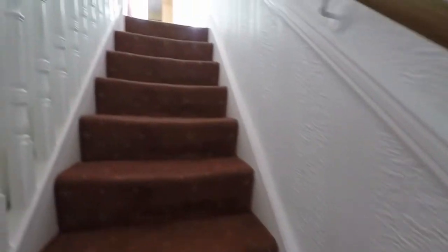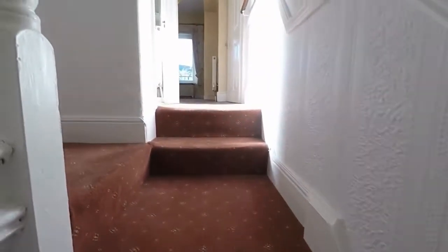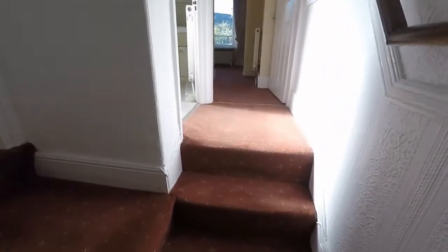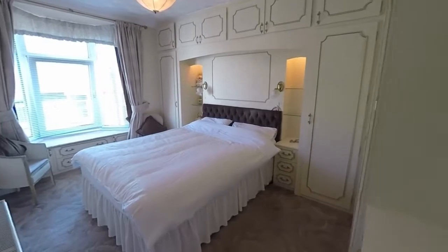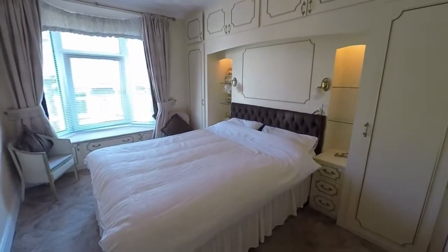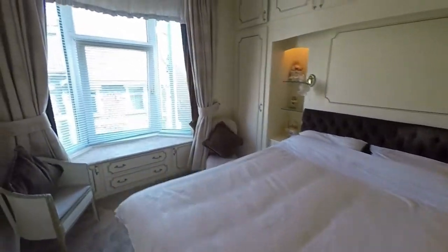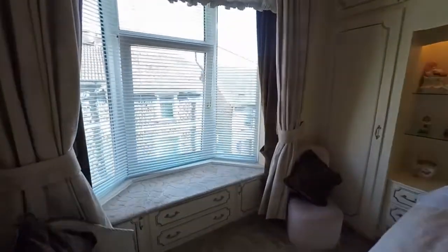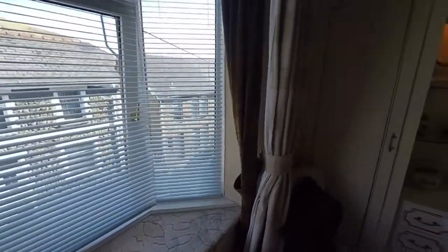We move up now to the first floor, which as you can see is split level. I'm going to take a turn to the left.